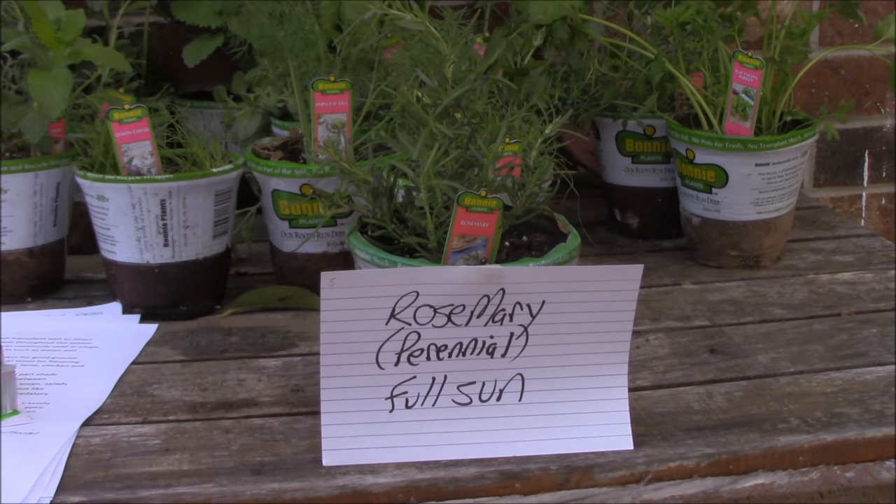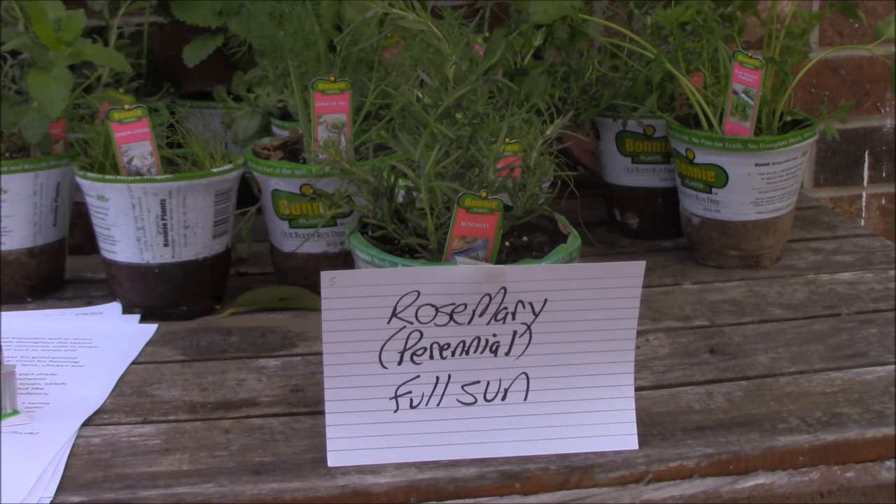Number five is rosemary. Again a perennial — likes full sun. It doesn't need perfect conditions to grow. Most plants suffer because of too much attention versus lack of. Just make sure it has sun, some good drainage and good air circulation. The leaves and flowers are edible. Goes great in Mediterranean foods. It repels mosquitoes and other harmful insects. Rosemary, number five.